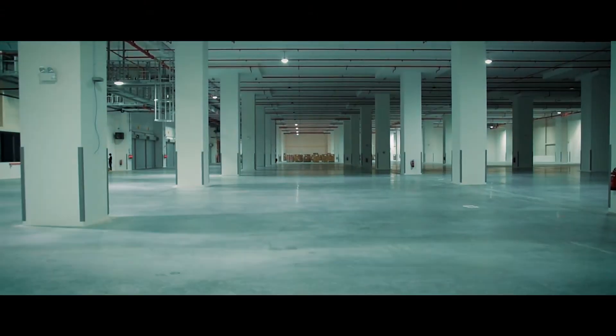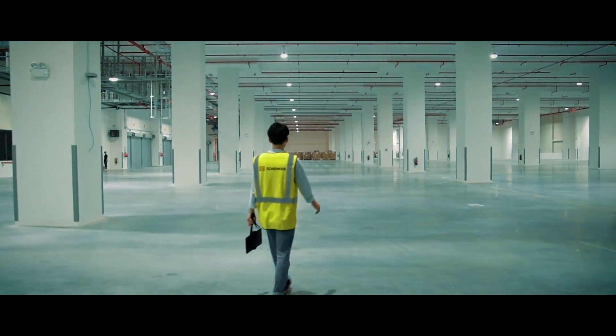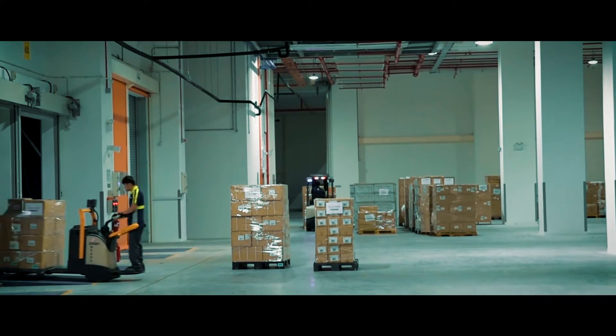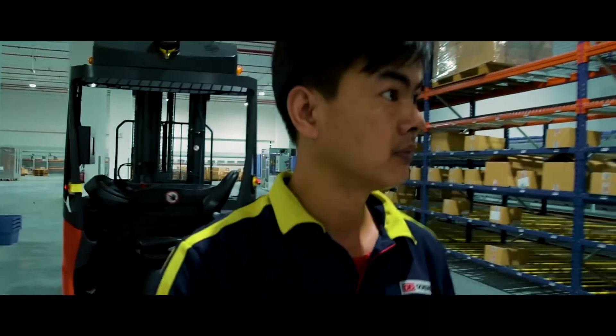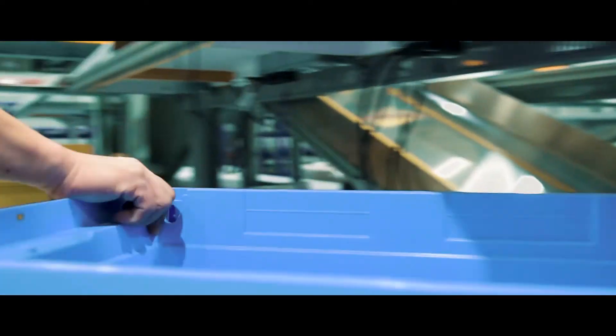Here at DB Schenker Red Lion Warehouse, we have the largest integrated freight and logistics warehouse inside the Airport Logistics Park of Singapore. With our 15 years experience working with international and local clients all over the world, we provide warehouse solutions to meet our clients' constant and evolving changing needs and requirements.